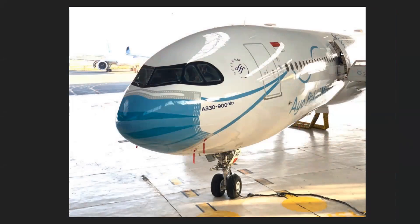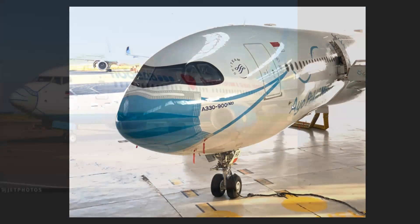COVID has affected us all in some way or another, and it's also affected airlines. To promote wearing masks and just have a bit of fun, you can see this is a Garuda Indonesia A330neo where masks have been painted onto the nose. Quite a creative idea.